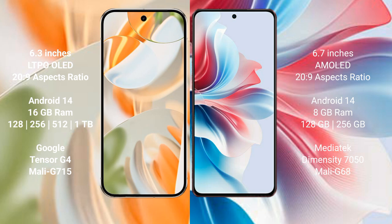Both the Google Pixel 9 Pro and the Oppo F25 Pro run on Android 14. The Pixel 9 Pro comes with 16GB RAM, storage options of 256GB, 512GB, and 1TB, and is powered by the Tensor G4 processor. The Oppo F25 Pro comes with 8GB RAM, 256GB internal storage, and is powered by the MediaTek Dimensity 7050 processor.